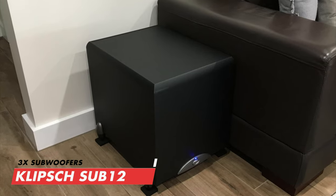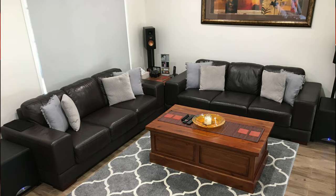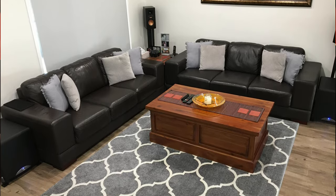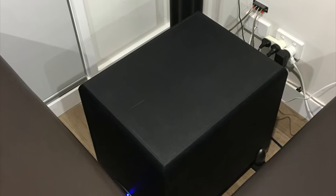Finishing off the surround sound setup, these three bad boys shake his entire house — they are the Klipsch Sub 12 subwoofers. He's placed one on either side of his seating, and the third one is tucked away nicely under a custom tabletop he built himself, with anti-vibration matting in between. Very clever and a great use of space.